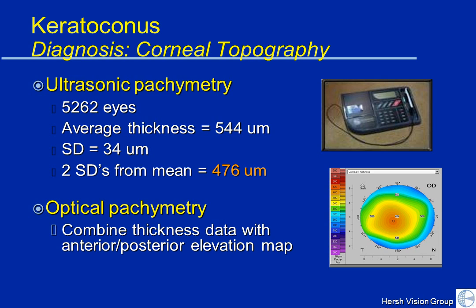Another device we use to monitor KC is called pachymetry — corneal pachymetry is measurement of corneal thickness. We looked at over 5,000 eyes and found that average corneal thickness is 544 microns. 476 microns is considered the lowest normal. If you're below 476, one starts to consider whether keratoconus is involved. Pachymetry can be done either with ultrasound or with optical pachymetry, which yields a corneal map showing the thinnest and thickest parts of the cornea.